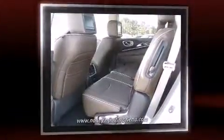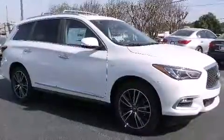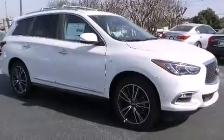Infiniti prioritized fit and finish as evidenced by leather upholstery, front and rear reading lights, a tachometer, an outside temperature display, turn signal indicator mirrors, a power rear cargo door, and power seats.